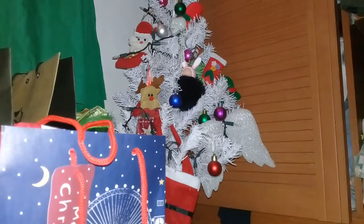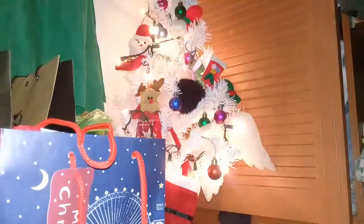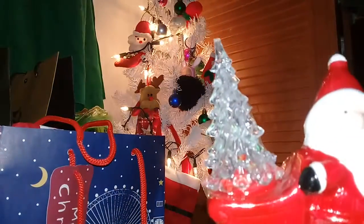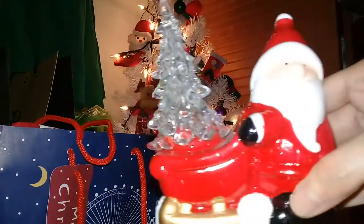So let's start with the biggest one — Santa. It actually lights up the Christmas tree, so let me show you. Tada! Can you guys see it? There.